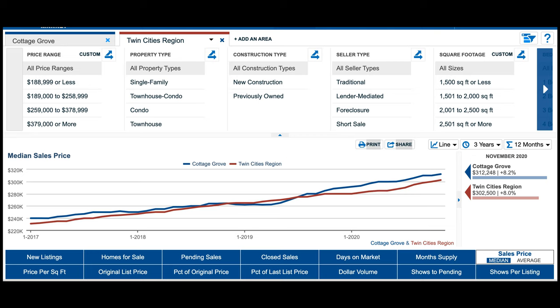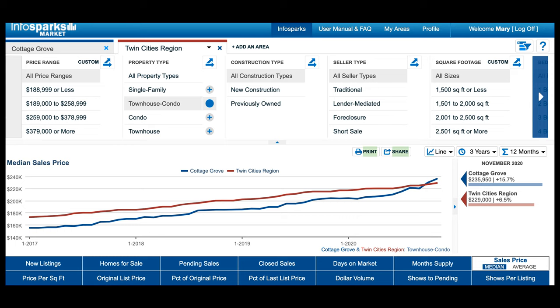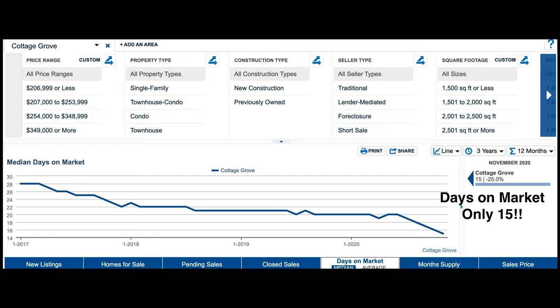Three-year trends on median home price for Cottage Grove show that it has been consistently above the Twin Cities average for the past little over a year and a half. Cottage Grove does have a lot of townhomes, and this is the median sales price for townhomes compared to the Twin Cities as a whole. Days on market for Cottage Grove is only 15, which includes inspection time — so if a house is on market, an agreement is reached and they have a 10-day inspection period, that sum total is 15 days, not 10 days before contract. It is a hot market in Cottage Grove right now.